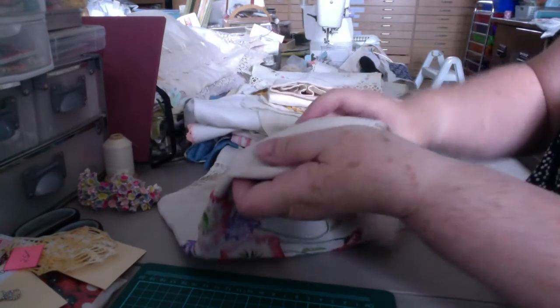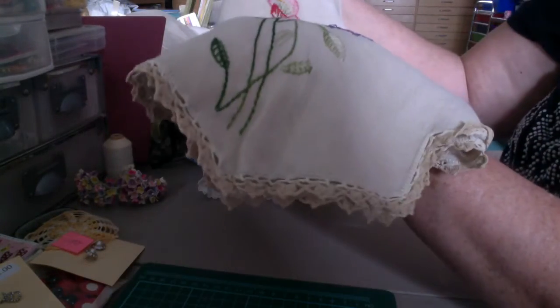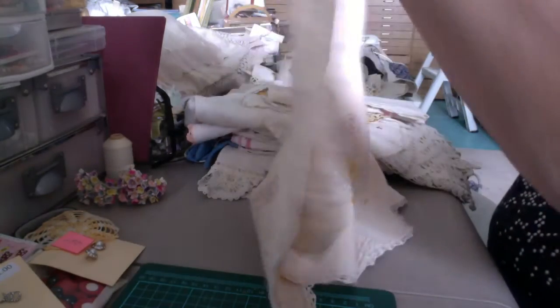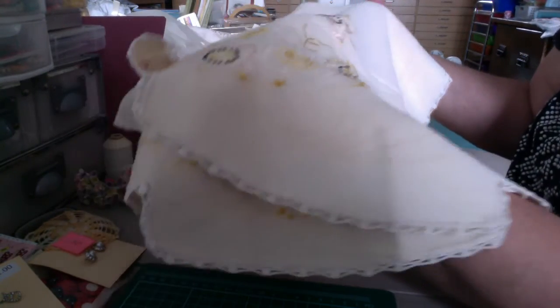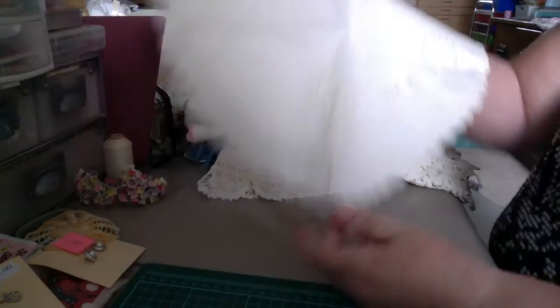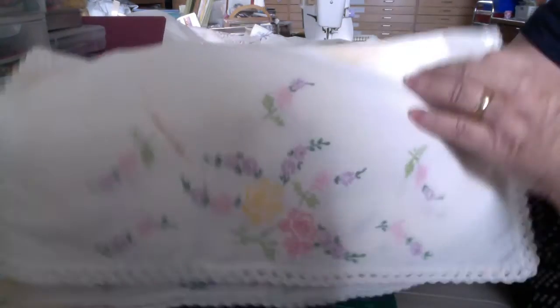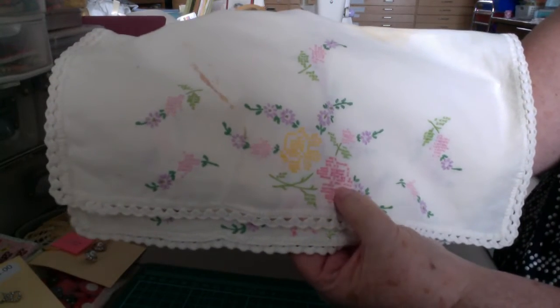And then we have this runner as well with the pretty sewing on the edge. And this one — pretty sewing on the edge. Most of them have. And this one has quite a bit of stains on it, but I might be able to save it for something. It's a runner, but it's all been cross-stitched.